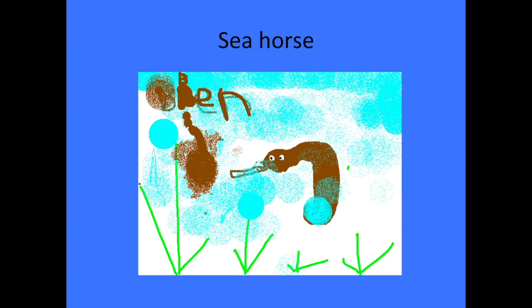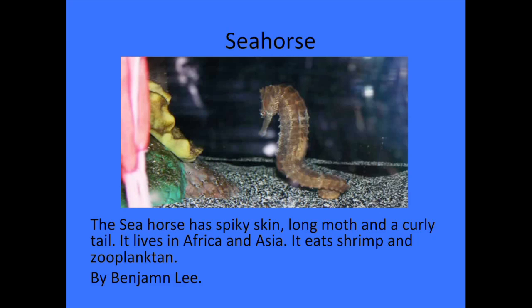Hi, my name is Benjamin. The animal I researched is the seahorse. The seahorse has spiky skin, a long mouth, and a curly tail. It lives in Africa and Asia. It eats shrimp and zooplankton.